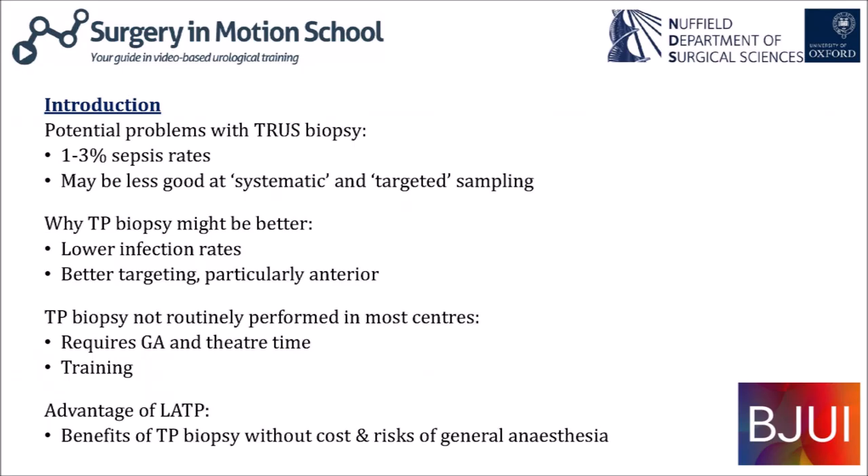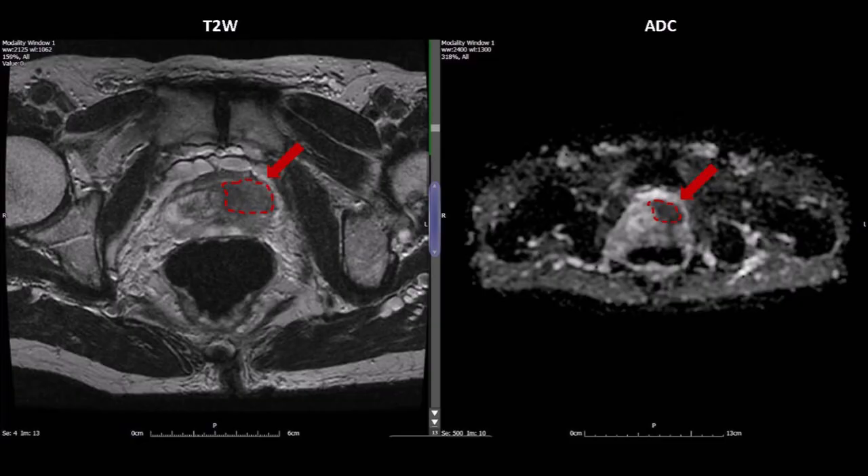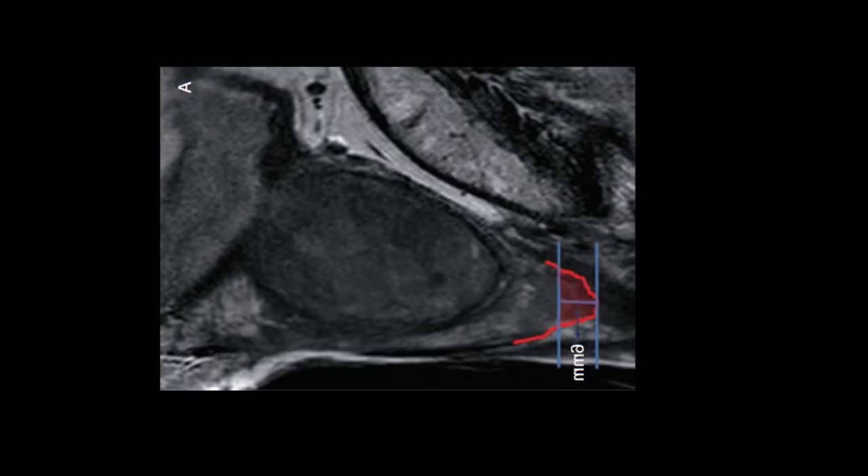Evidence suggests rates of sepsis after transrectal biopsy are in the region of one to three percent, a particular concern in areas of antibiotic resistance. There is also a rationale that TRUS biopsy may not be so effective at systematically sampling the prostate, nor at targeting regions particularly in the anterior part and apex of the prostate.